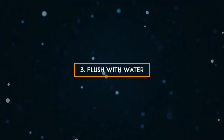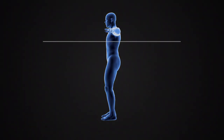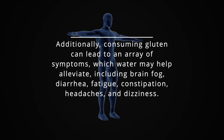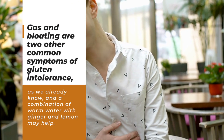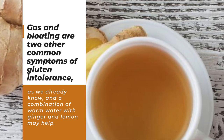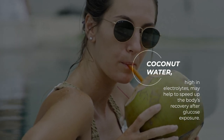3. Flush with water. Drinking plenty of water helps to flush any toxins and unnatural fluids that have accumulated in your digestive system. Additionally, consuming gluten can lead to an array of symptoms which water may help alleviate, including brain fog, diarrhea, fatigue, constipation, headaches, and dizziness. Gas and bloating are two other common symptoms of gluten intolerance, and a combination of warm water with ginger and lemon may help. Coconut water, high in electrolytes, may help to speed up the body's recovery after gluten exposure.